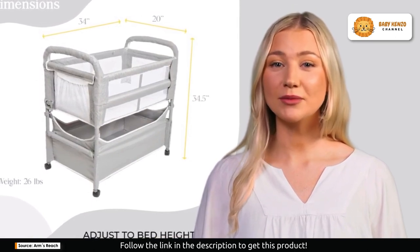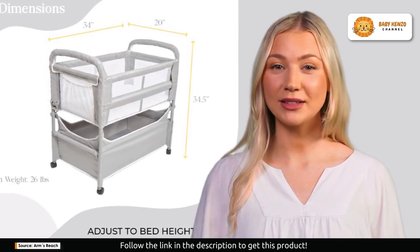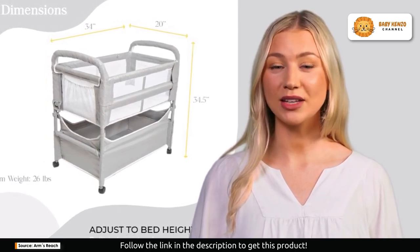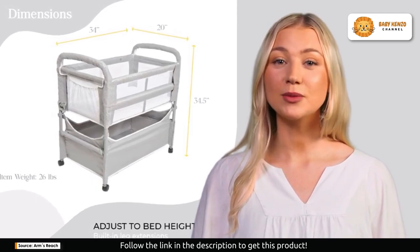Plus, with four caster wheels, you can easily convert it into a freestanding baby bed, giving you the flexibility to move it around the house. And it doesn't stop there — this bassinet comes with a spacious storage basket.